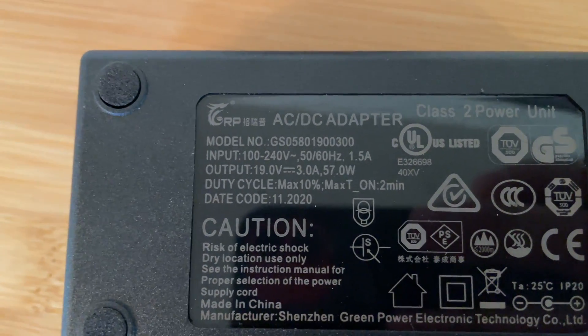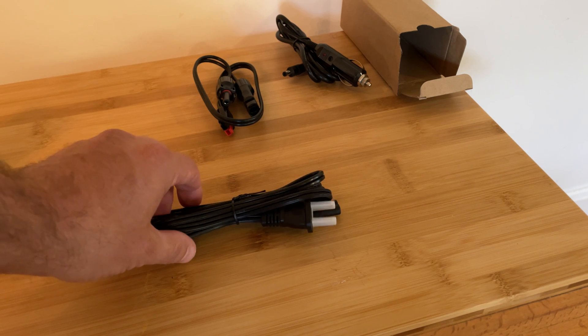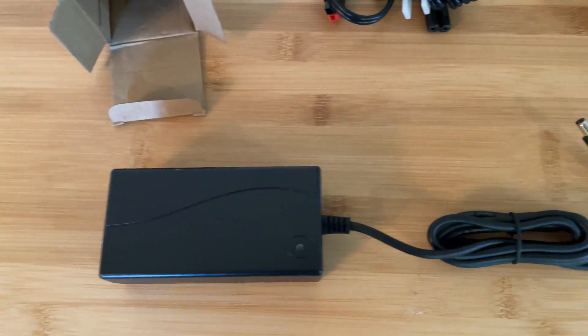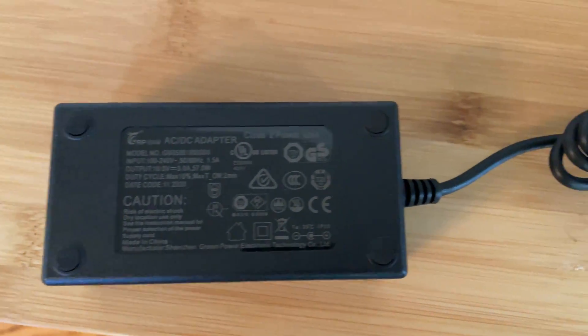The final accessory in this package is the AC-DC adapter. This standard AC-DC adapter has an output of 19 volts at 3 amps for approximately 57 watts. Using the AC adapter from a completely discharged state can take between 7 and 8 hours for the power station to completely recharge.